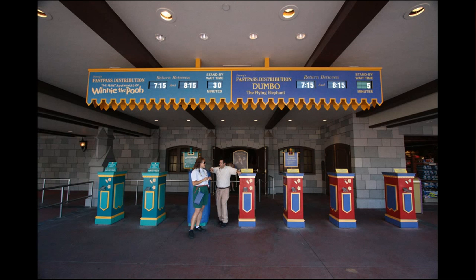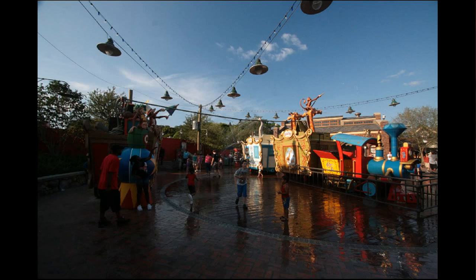The Winnie the Pooh fast passes are in front of Mickey's PhilharMagic, which doesn't make a lot of sense, but that's where they are. In the meantime they've also added Dumbo fast passes there, so half are dedicated to each of those two rides. It can get a little confusing because Dumbo, having opened its second one, now has fast pass as well.